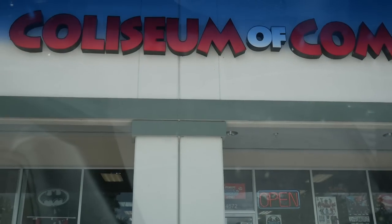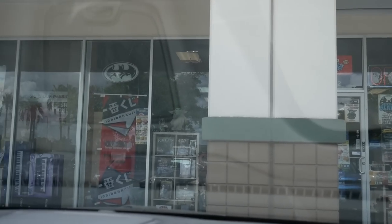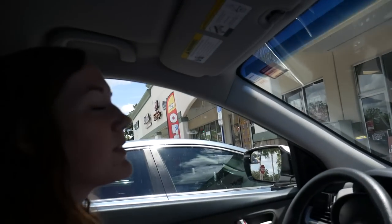We have arrived at the second stop, Coliseum of Comics. This is their second location — they have a bunch of locations in Florida, but this is a different one. This one's over by the Millennium Mall. I've never been to this one before. We went to another one over in Altamonte a few weeks back — you can check out that video too. We're going to head in this one and see what they have.